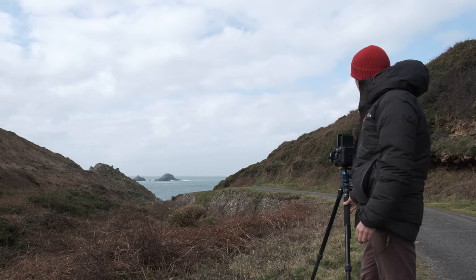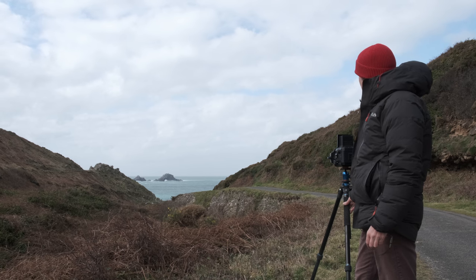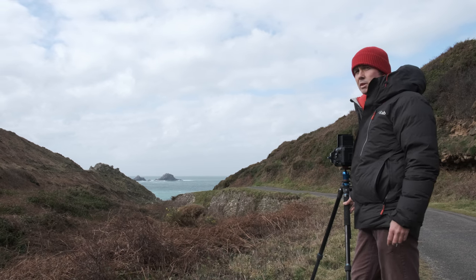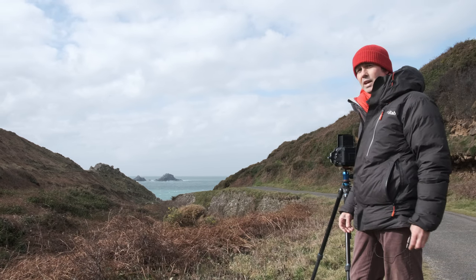I'm going to get one just as normal and I'm also going to take one with the 10-stop neutral density filter. So I'll get a couple of shots here and then have a walk down to the cove. The tide is high at the moment so there won't be much in the way of beach, but there are some really lovely round rocks down there, so hopefully I'll be able to get a few shots.